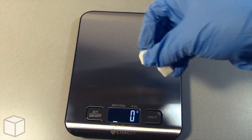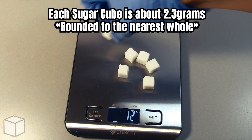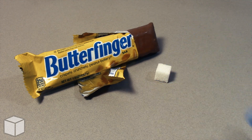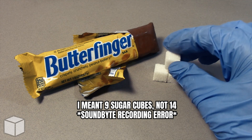Now let's see the equivalence of this with sugar cubes. Each cube is about 2.3 grams. So in conclusion, this Butterfingers chocolate bar is loaded with around roughly 14 cubes of sugar.